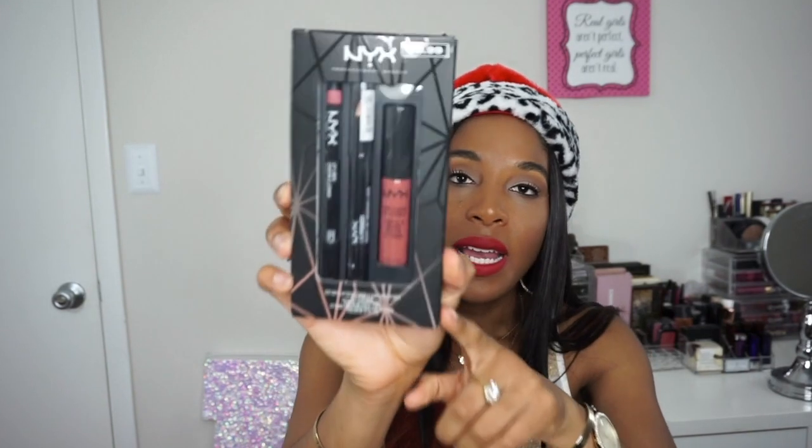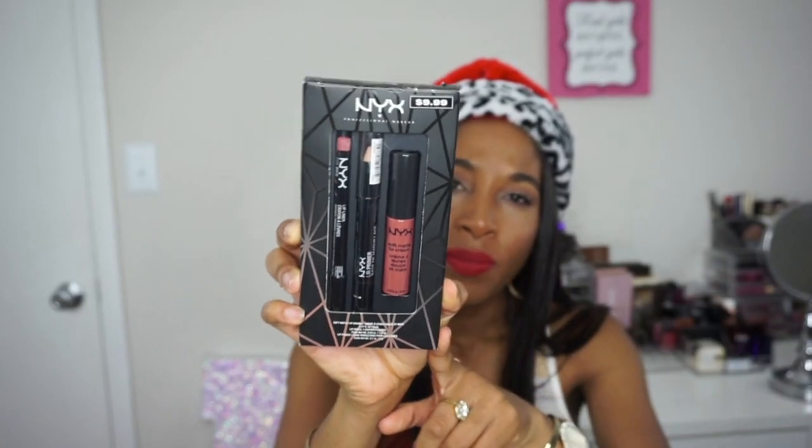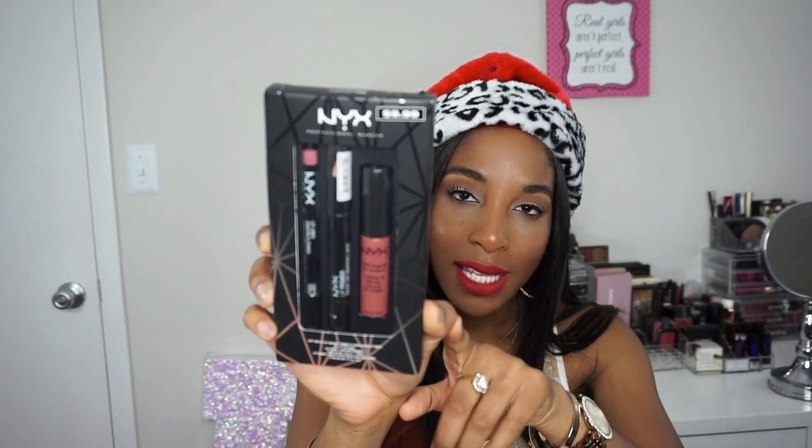Going back into my stocking, the next item is by NYX — it's their lip gift set. You can win the soft matte lip cream, lip pencil, and lip primer. I actually have this color — I think it's 'Cannes' — and it's a really cute nude color, so hopefully you guys like this color just as much as I do.